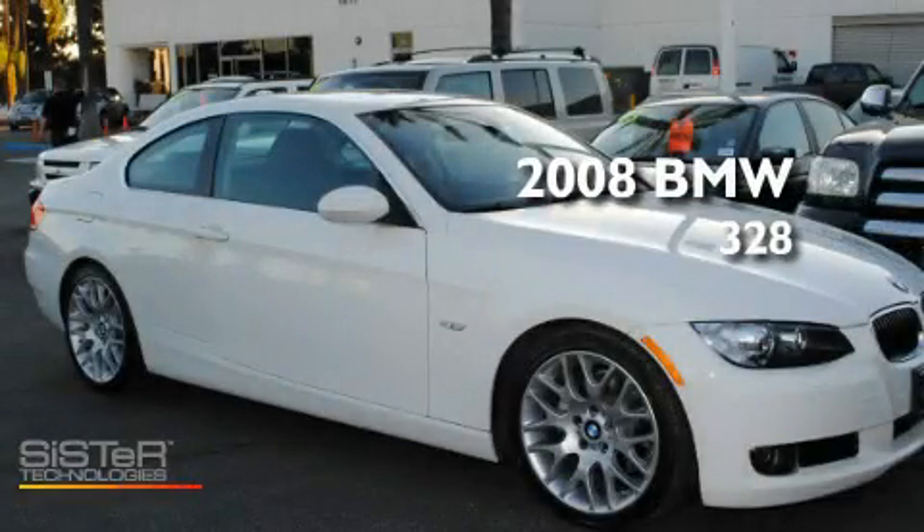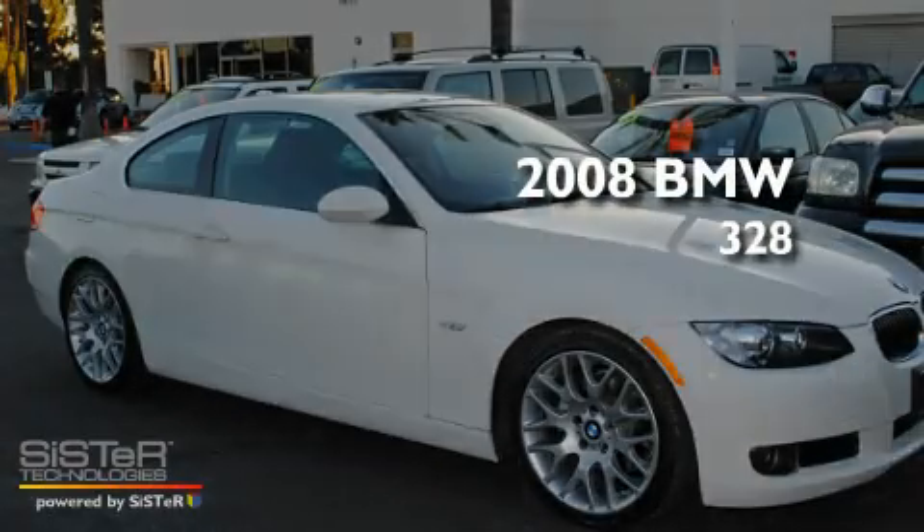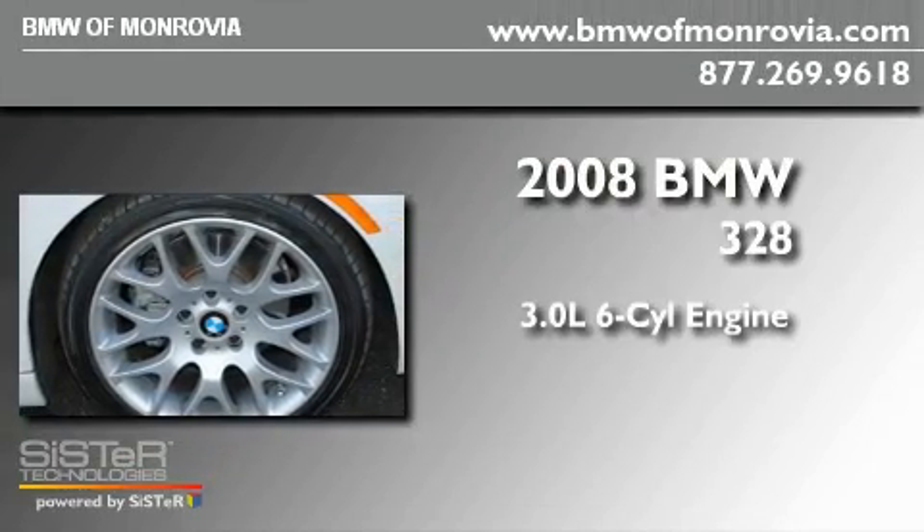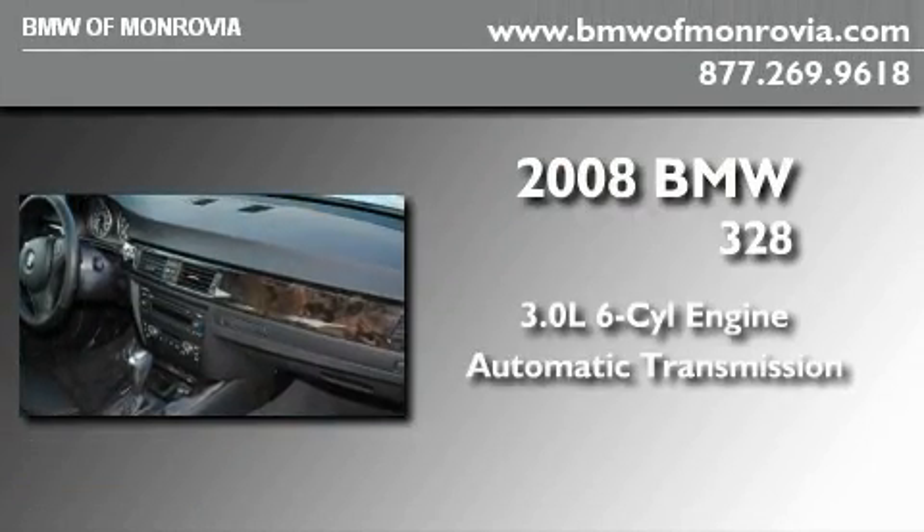This is a certified pre-owned 2008 BMW 328. It features a 3.0-liter six-cylinder engine and an automatic transmission.